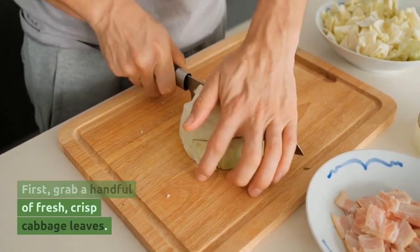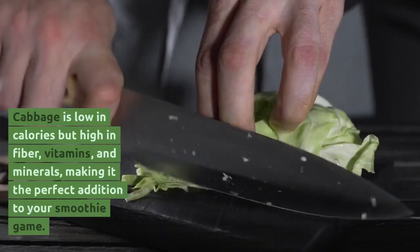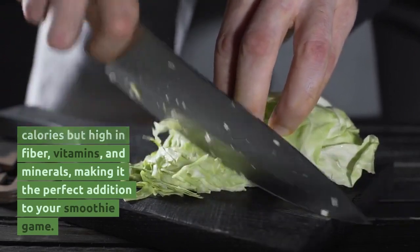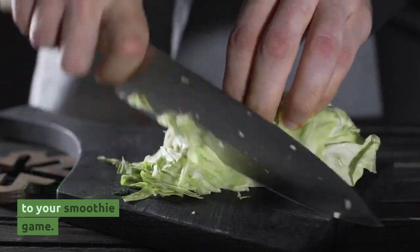First, grab a handful of fresh, crisp cabbage leaves. Cabbage is low in calories but high in fiber, vitamins, and minerals, making it the perfect addition to your smoothie game.